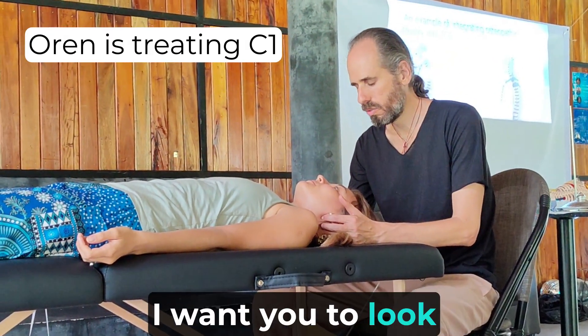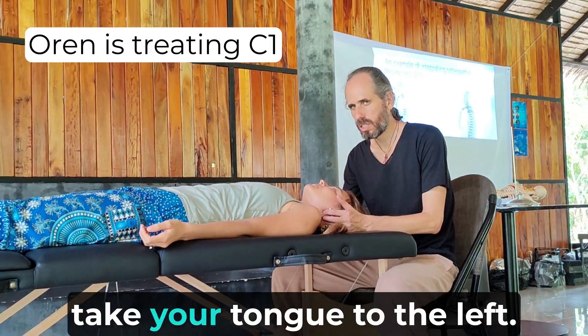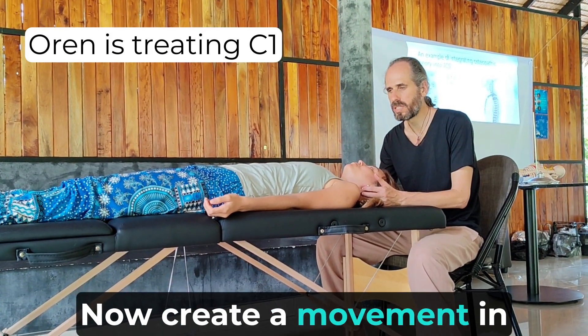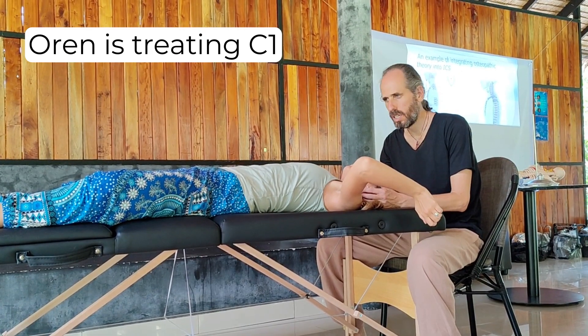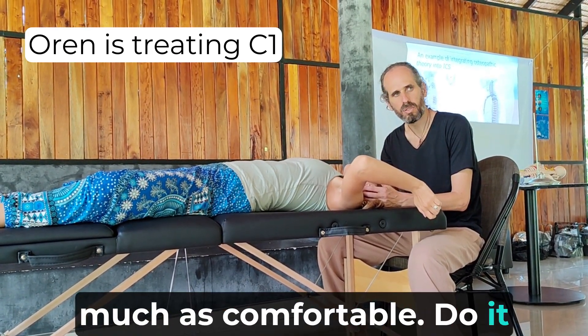Now I'll show you how we're going to release. I want you to look with your eyes to the right. Strong. Take your tongue to the left. Now create a movement in the hand and the leg. Inhale and hold the breath as much as comfortable. Do it a few times.